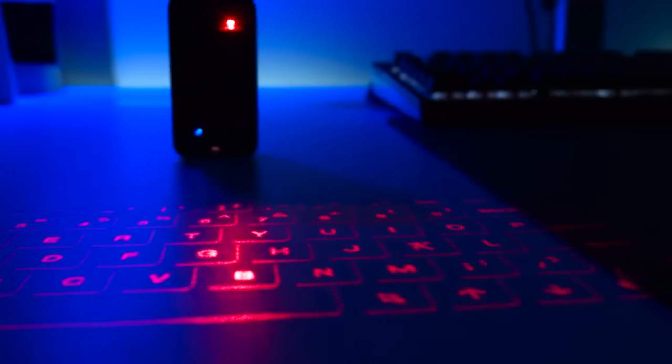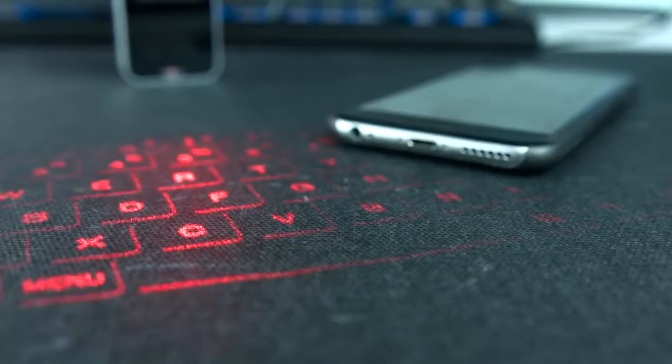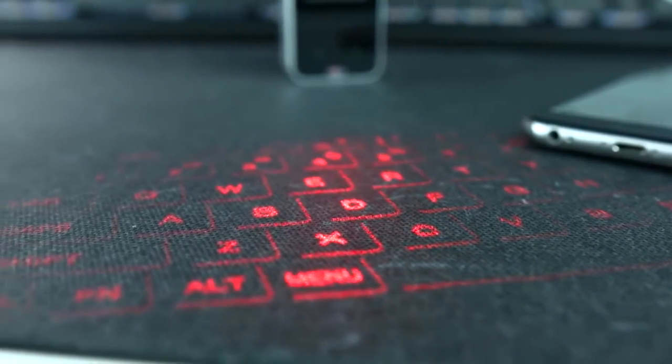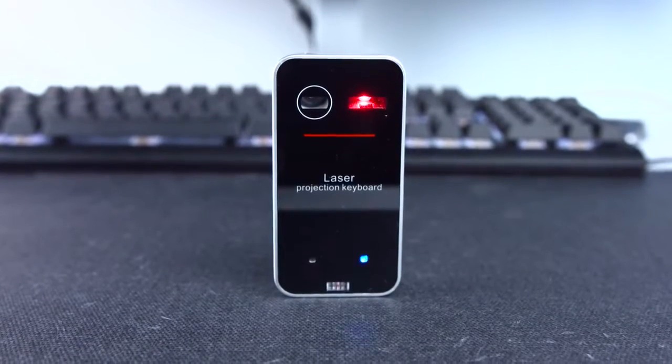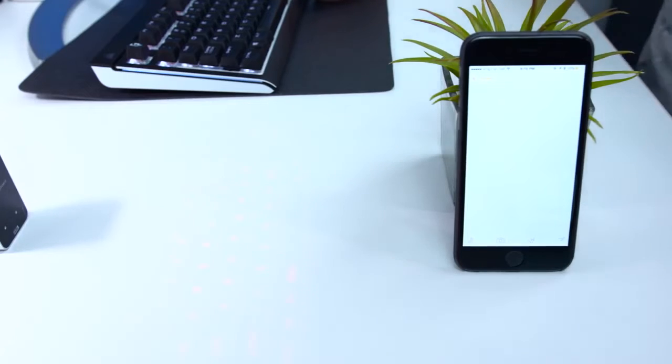Laser Projection Bluetooth Virtual Keyboard for iPhone — a laser keyboard isn't intended to replace your regular keyboard, and it could take a little while to get used to. That's the case with this model, as you'll have to get used to the functionality of the keyboard itself. You can toggle the sound of the keyboard on and off by using the keyboard itself.